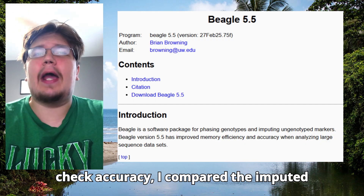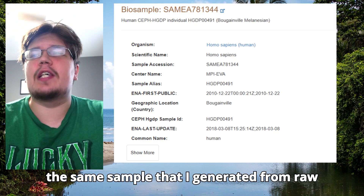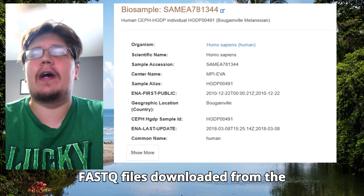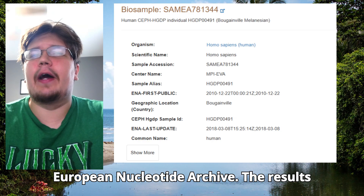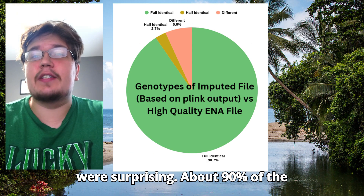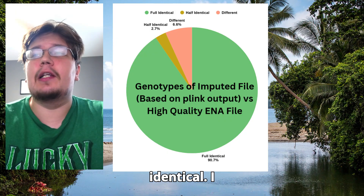Then, to check accuracy, I compared the imputed results with a high quality version of the same sample that I generated from raw FASTQ files downloaded from the European Nucleotide Archive. The results were surprising — about 90% of the genotypes ended up being completely identical.